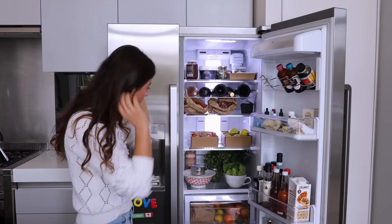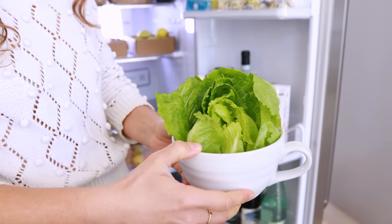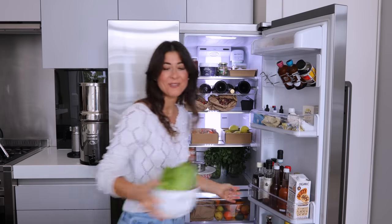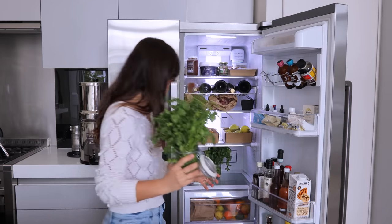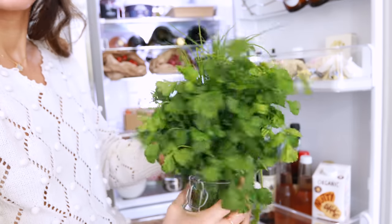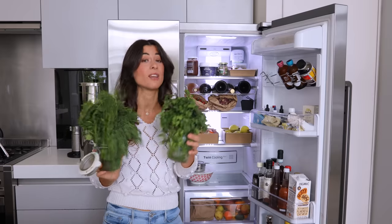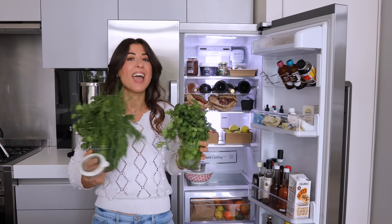Moving on to the next section of the fridge. I have some baby gem lettuce that I use in salads. I often store lettuces in a mug or a vase with some water inside to keep them nice and fresh. I do the same for my herbs. I'm the person who always goes to all these grocery stores and buys all the herbs they have. Here I have some parsley, some cilantro — cilantro and coriander is the same thing — parsley, coriander, dill and chives. This is a staple in our household. I love adding herbs to our salads and I make a herb omelette as well. If you haven't seen it, I'm going to link it and you must watch that video.